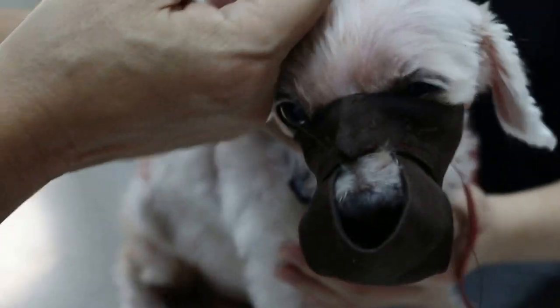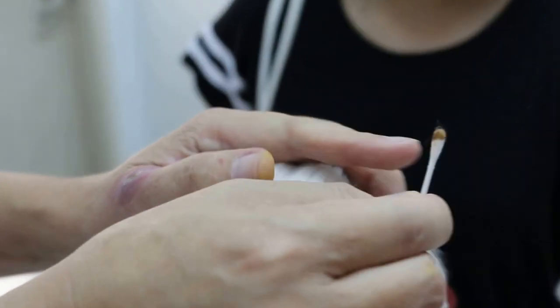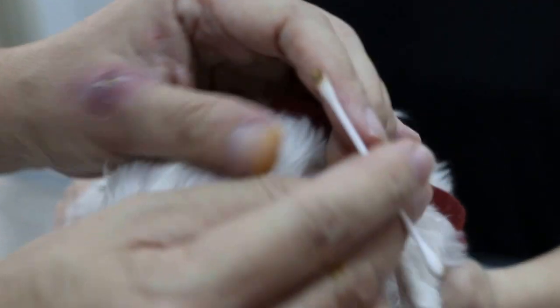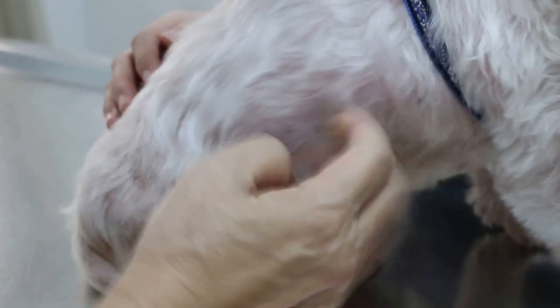I put a cotton bud in to check, and you can see there is a lot of dirt inside the horizontal canal — both ears. That alone shouldn't necessarily cause this, but sometimes it does. You see the dog scratching with the back leg? Normally that reaction is due to the ear.